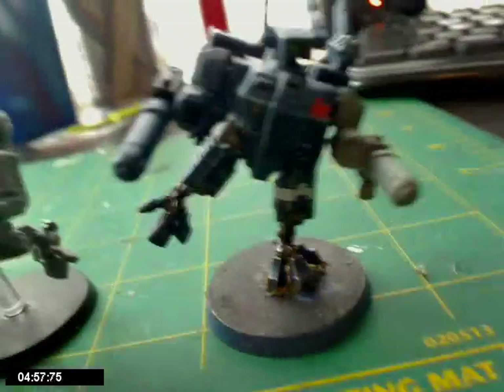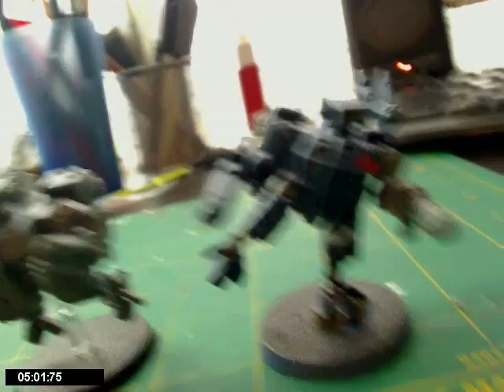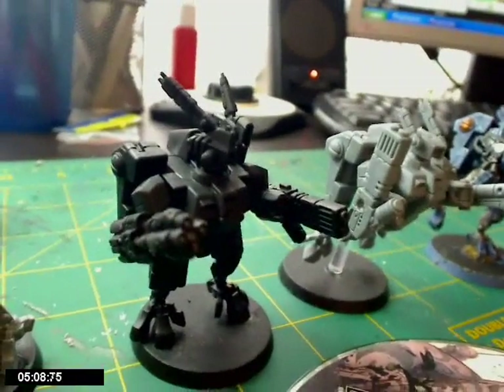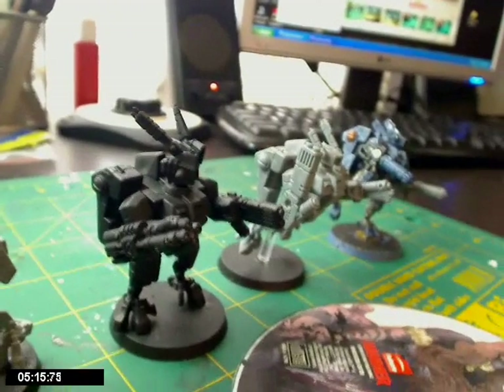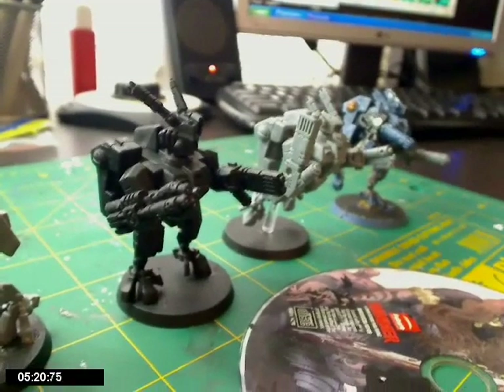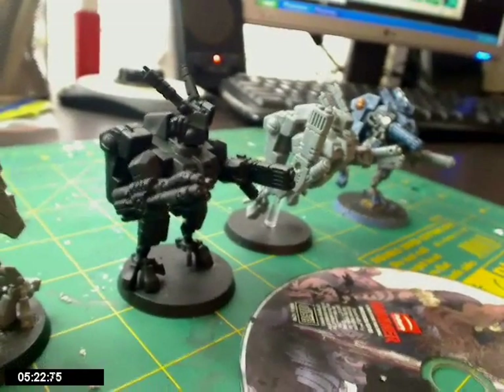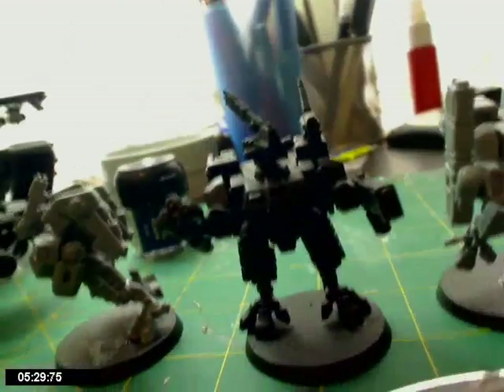Basically I'll do him the same colour scheme as the rest but he'll have more of the Space Wolves grey head. Make him a little different, a little more battle-worn. A commander who's won in battle would be just a machine — so he's going to have a lot of dints, scratches, cuts, bullet holes, you name it. I'm sure he's seen a lot of war, hence why he's a commander.